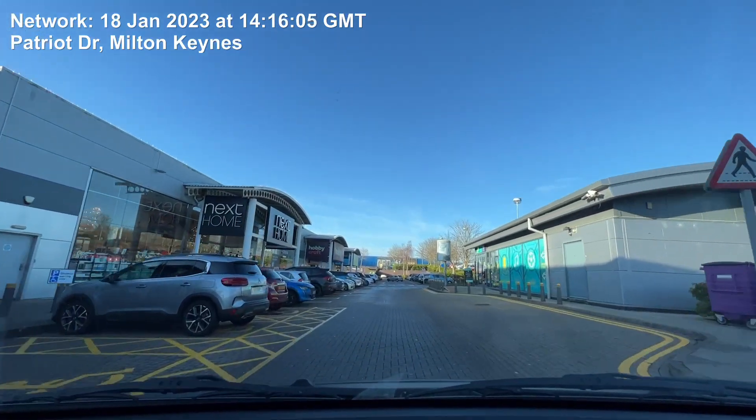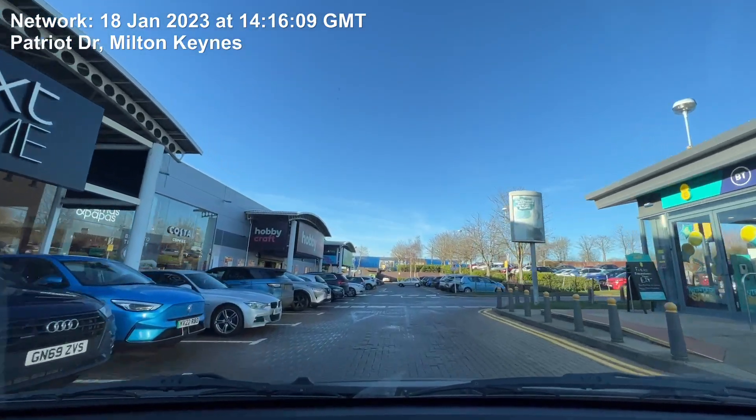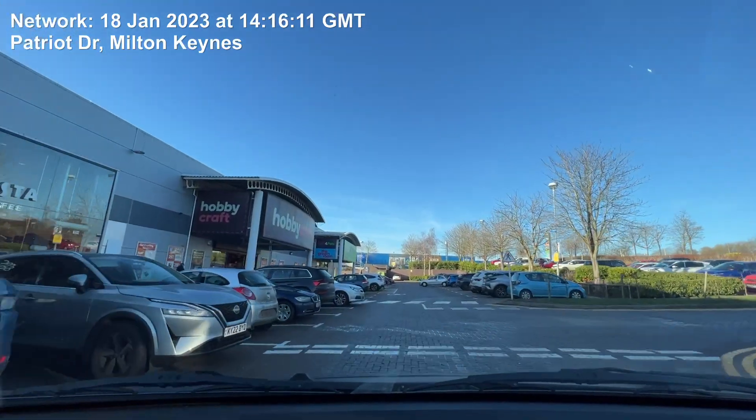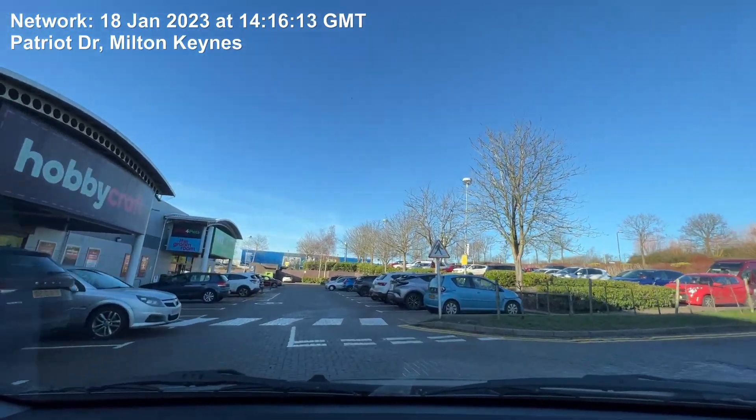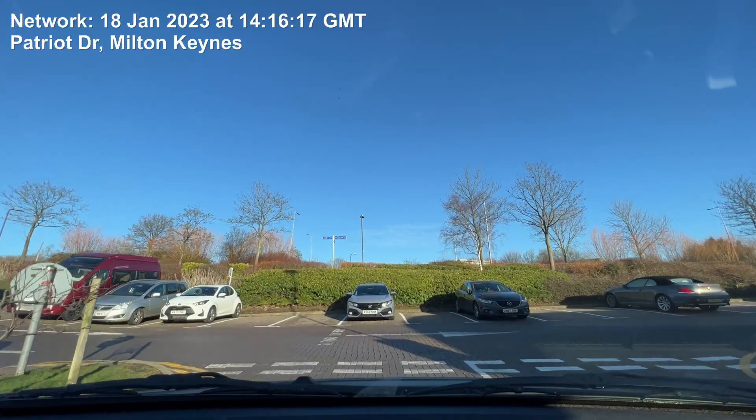Turn right, then turn left. Turn left, then turn left onto Patriot Drive.